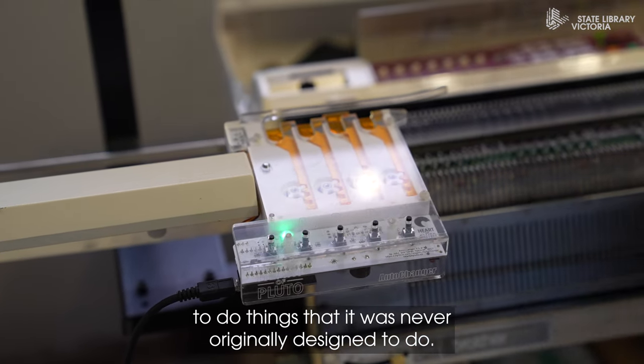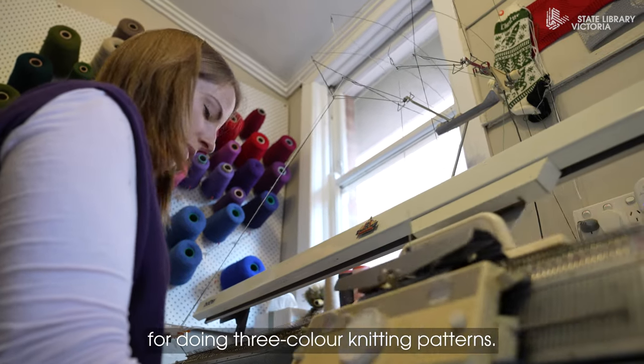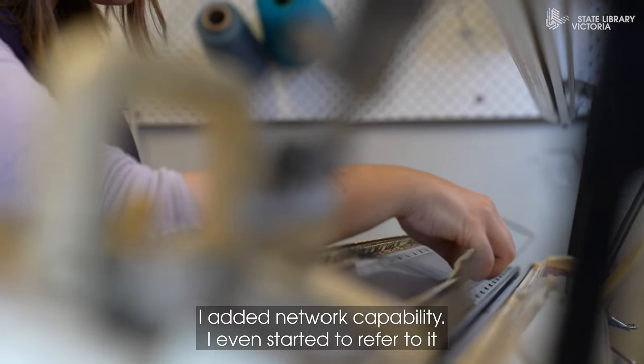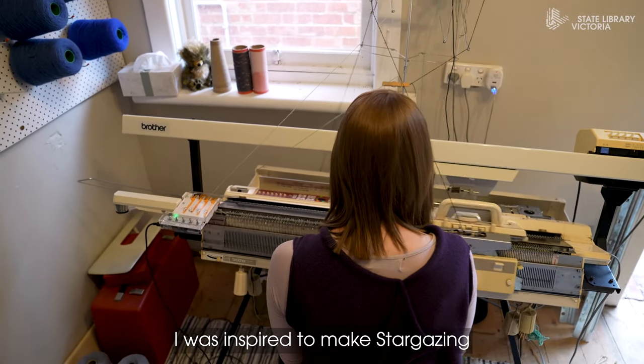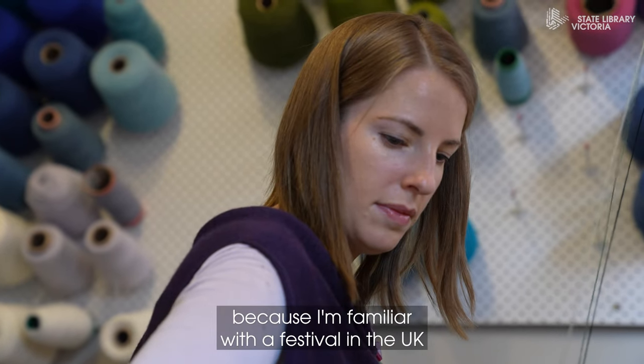Over several years I've been hacking this domestic knitting machine — and by hacking I mean I've been modifying it to do things it was never originally designed to do. I added a color changer, I created a new algorithm for doing three-color knitting patterns, I added a network capability, and I even started to refer to it as my knitting network printer.